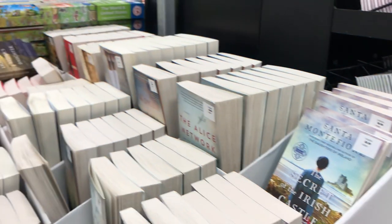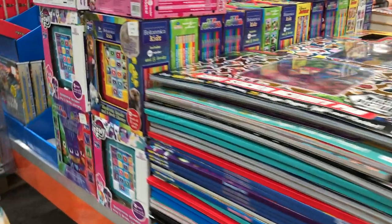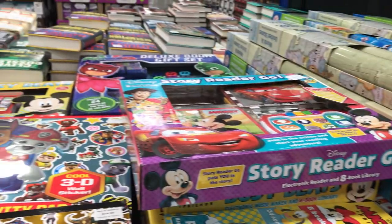Do you guys want to check out what's new at Costco with me? It is a rainy day and I want to run up to Costco to see what new learning stuff they have. It's been a while — I think since maybe before Christmas since I've checked it out. So let's do that.